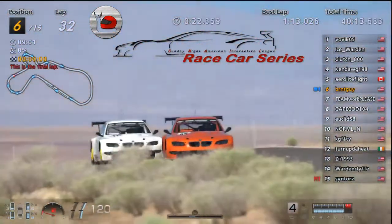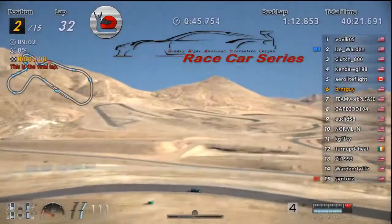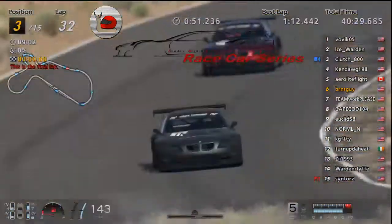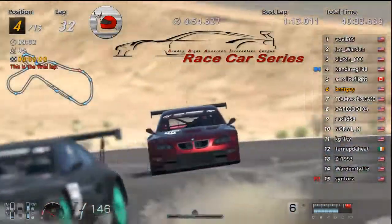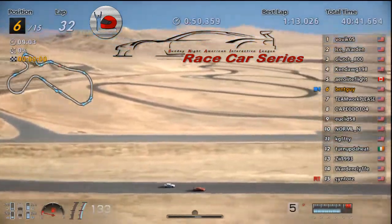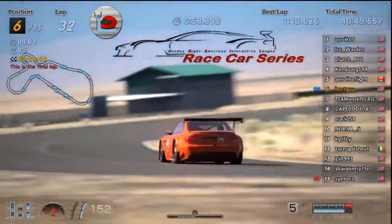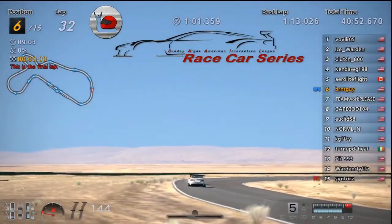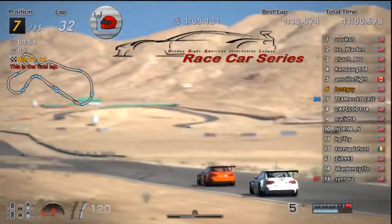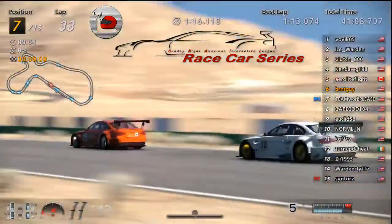Well, Burnt's been able to hold him off so far. I think Ken's gonna catch Clutch. I think the finishing order is gonna be pretty much set — Bovic taking it, Ice in second, Clutch in third, Ken in fourth, Arrow solidly in fifth. This is the race between six and seven — Burnt and Teamwork. Teamwork probably gonna take it here at the end — six and threes on those tires, they're screaming. They've barely got any fuel too. Burnt holds on to sixth, Teamwork in seventh.